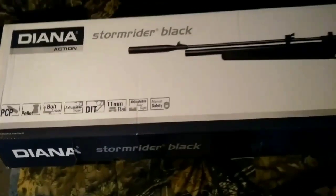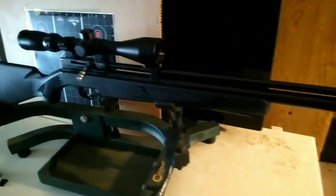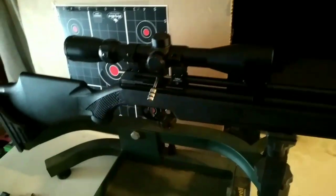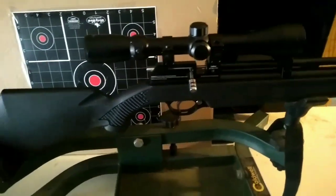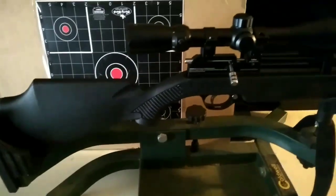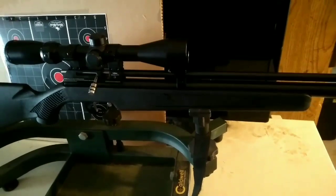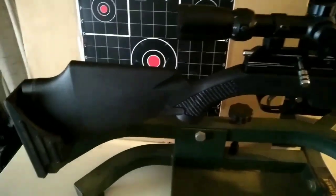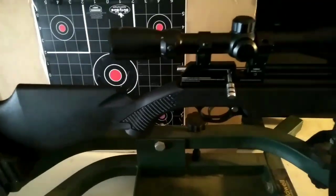Right out of the box, this is what you'll be getting — other than the scope, which I put on from my break barrel. I do like iron sights but I'm much more of a fan of scopes, so I slapped a 3x9x40 on there. Nothing special.